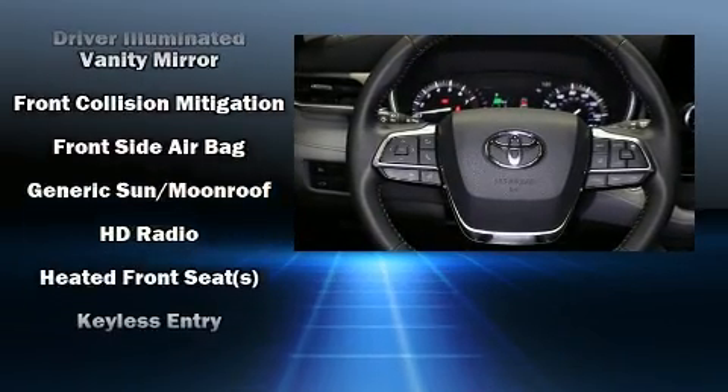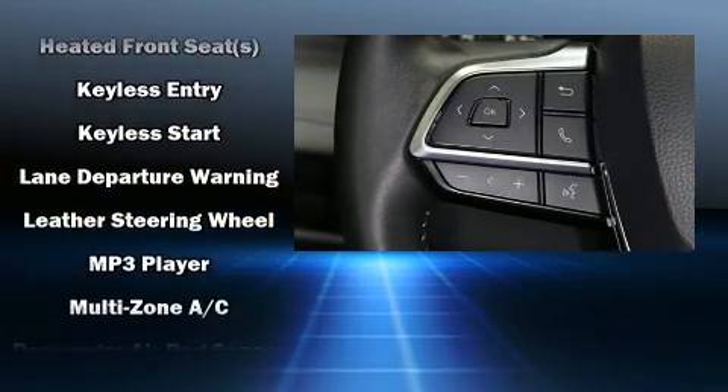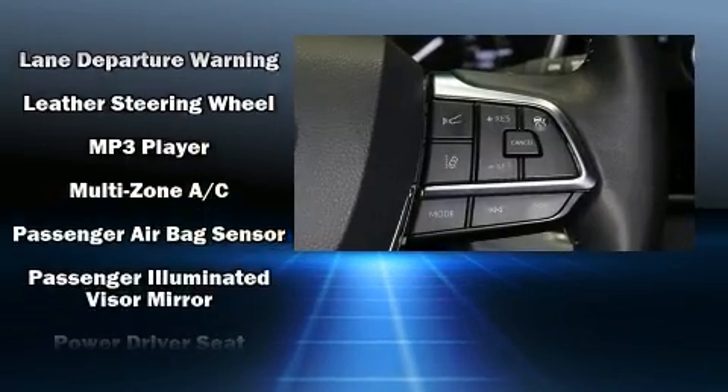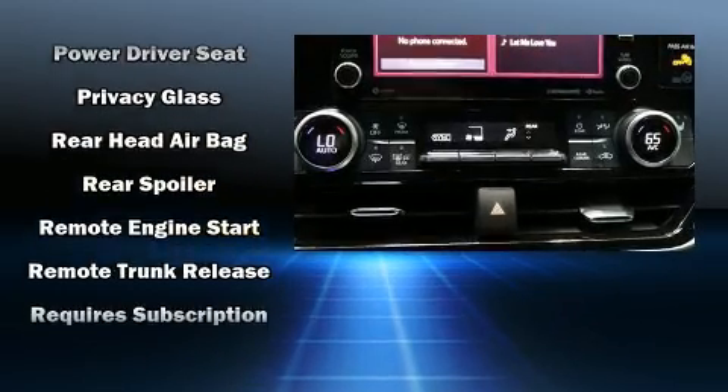Toyota also prioritized safety and security by including front-side impact airbags, traction control, brake assist, an emergency communication system, and four-wheel disc brakes with ABS.